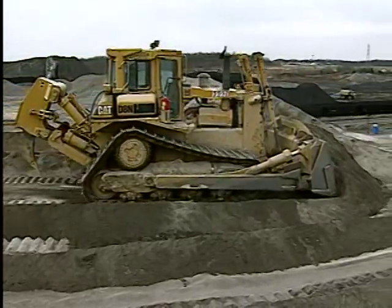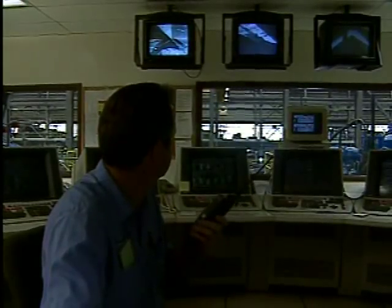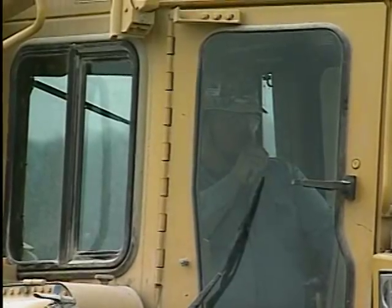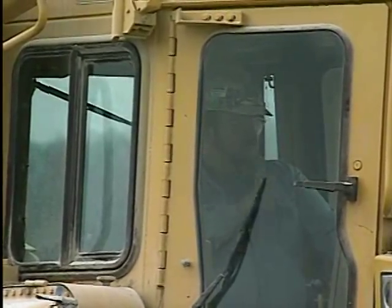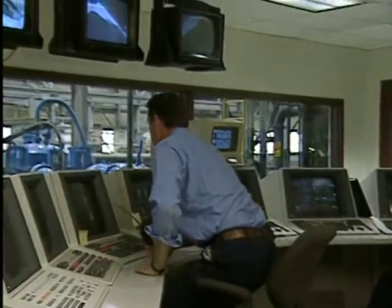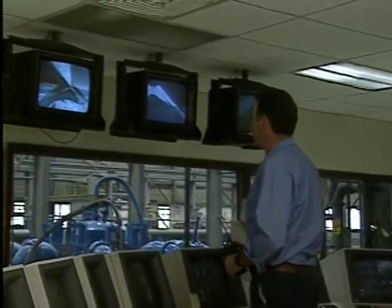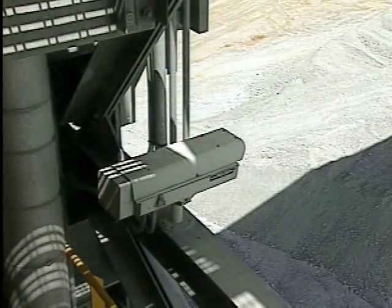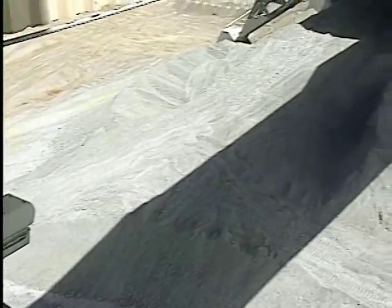Reliable communication between plant personnel and equipment operators is essential. Before starting or changing feeder operations, the plant operator should be certain, visually or by other means of communication, that no one will be endangered. An effective means of monitoring a surge pile operation is by the use of strategically placed video cameras. This allows continuous viewing of activities from the control room.